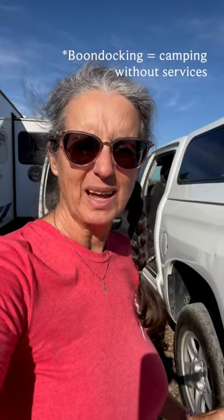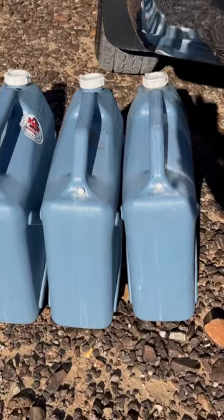How do we manage to boondock for two weeks without water? We're in Quartzsite and we do have access to water — it is at a driveway, we have to go in the truck. And we used to use these.